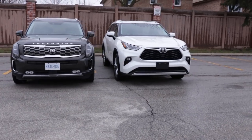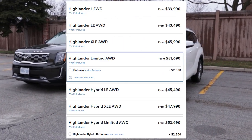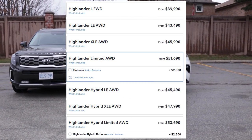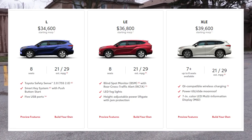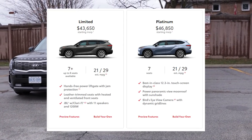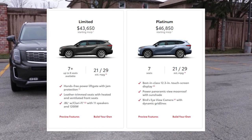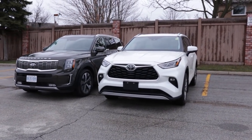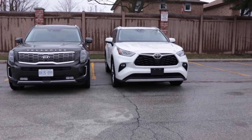The Toyota Highlander in Canada — the base front-wheel-drive model, called the Highlander L — starts at around $40,000 Canadian, and in the US the base starts at $34,600 USD. The Platinum package starts at $47,000 USD. The Telluride doesn't offer front-wheel drive, only all-wheel drive — which the Highlander also offers. The models shown are both top trims. In Canada, the Telluride costs about $1,000 more; in the US, the Telluride is actually $4,000 cheaper than the Highlander at the same trim.